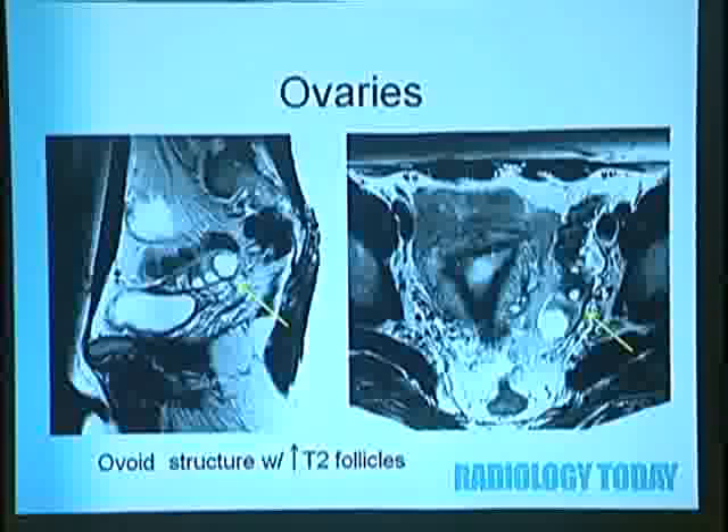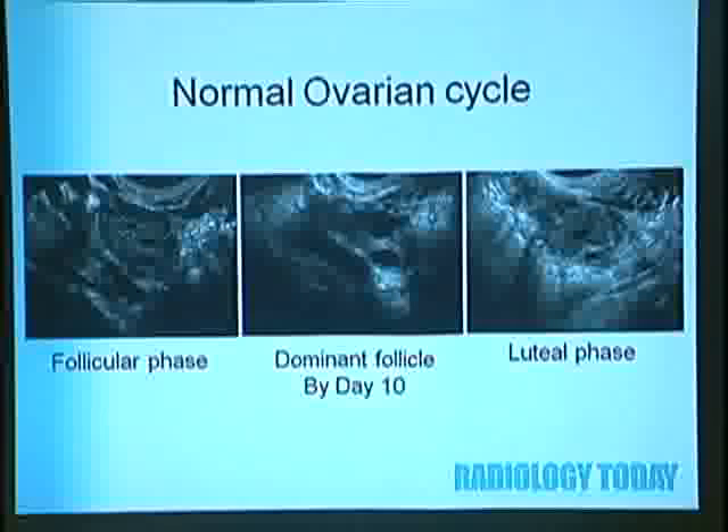On MRI, a sagittal image through the ovaries shows a soft tissue structure with high T2 follicles—fluid follicles surrounding it. On the axial image, you see the oval ovary with follicles along the pelvic sidewall. On ultrasound, during the follicular phase you can see little follicles within the ovary, then a dominant follicle appears by day 10. In the luteal phase, you see the corpus luteum cyst as a thick-walled cystic structure.